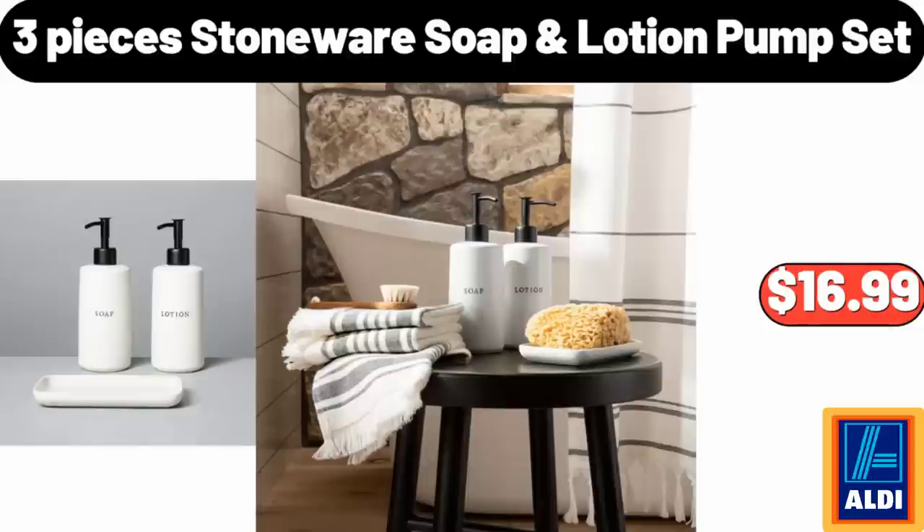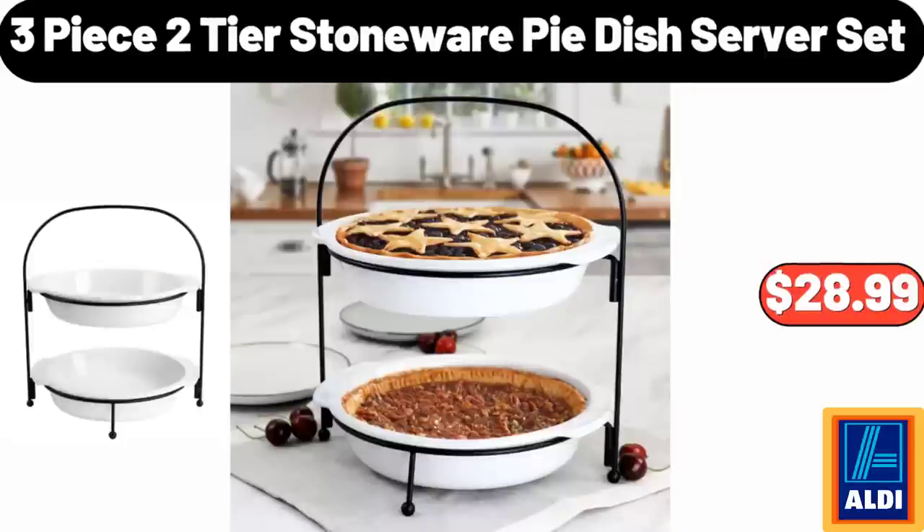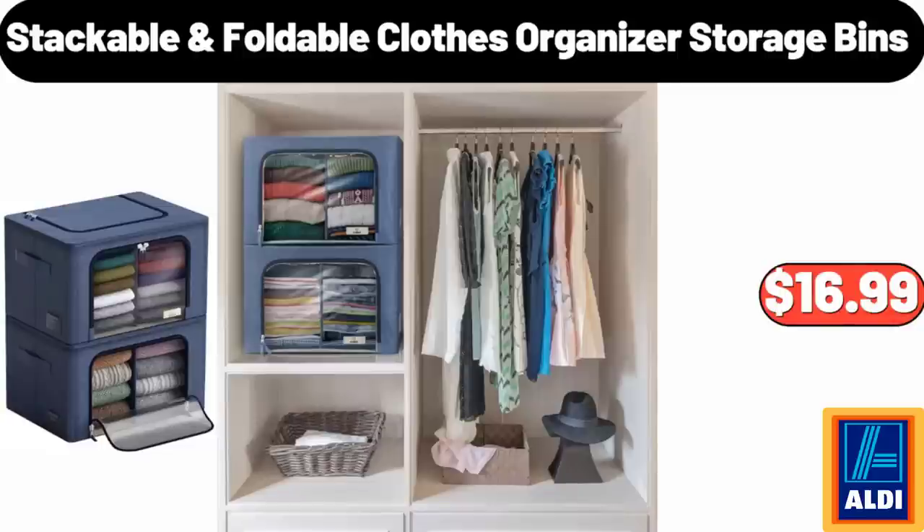3-Piece Stoneware Soap Lotion Pump Set, $16.99. 3-Piece 2-Tier Stoneware Pie Dish Server Set, $28.99. Stackable Foldable Clothes Organizer Storage Bins, $16.99.